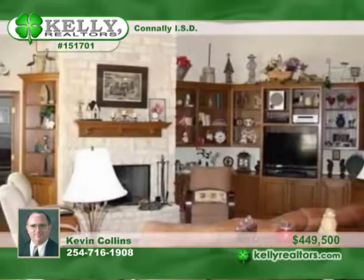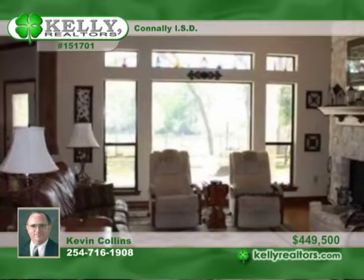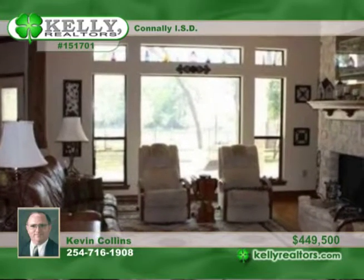There are beautiful amenities throughout, including wood floors, a safe room or tornado shelter, a study, a large pantry, a jacuzzi tub, and custom built-ins.